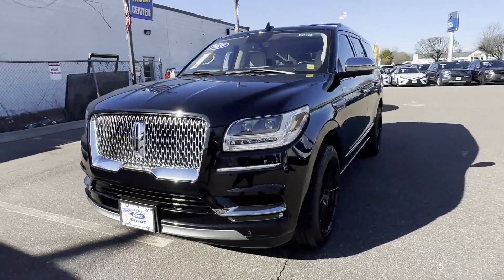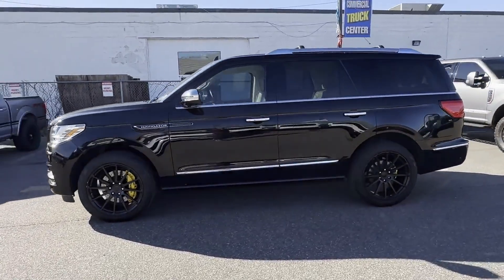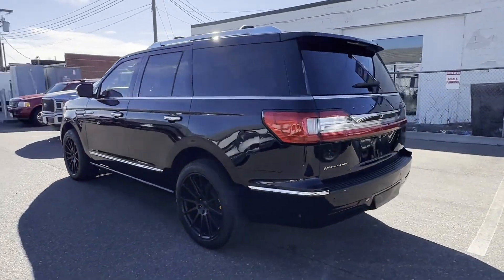2019 Lincoln Navigator. With less than 18,000 miles on the odometer, this SUV offers space as well as power and performance.